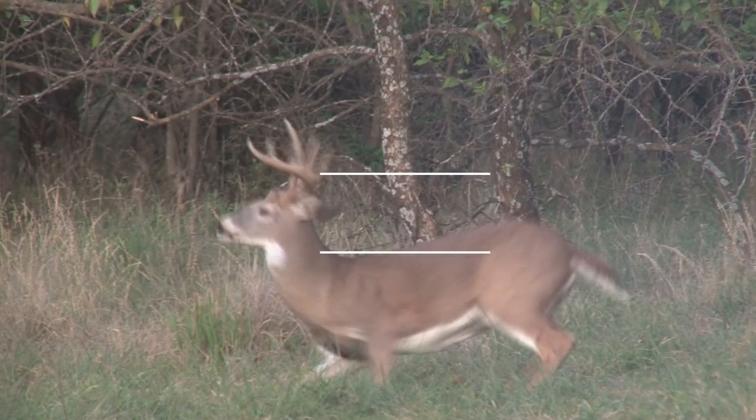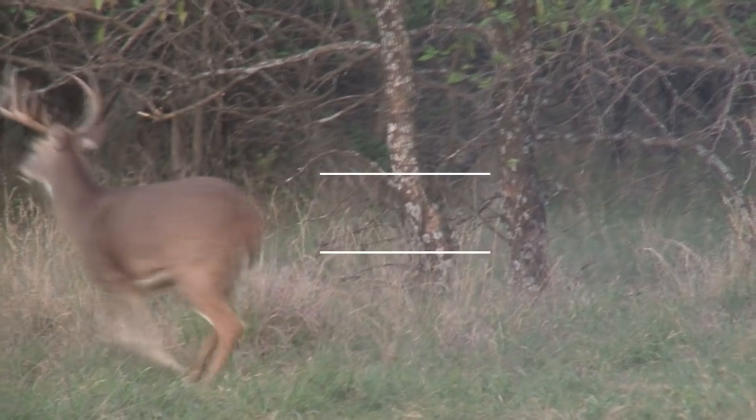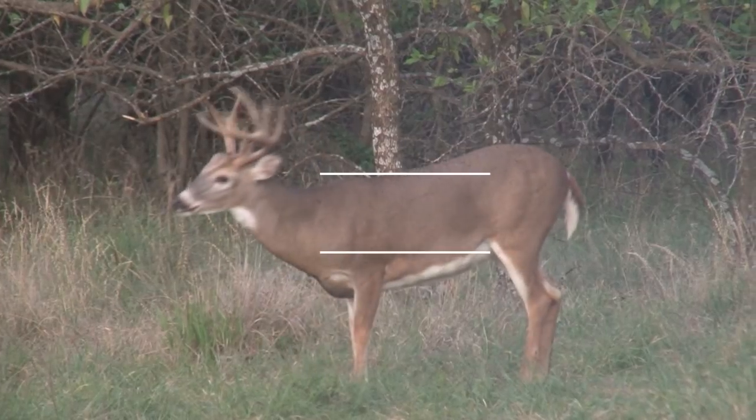When you can slow that footage down, it gives you the opportunity to see that these deer are actually dropping. In many cases they're ducking at least 12 inches — maybe even more than 12 inches.